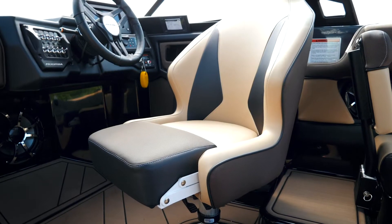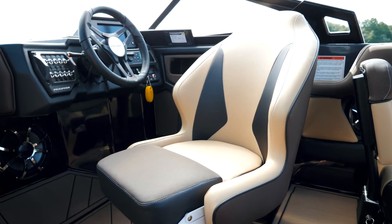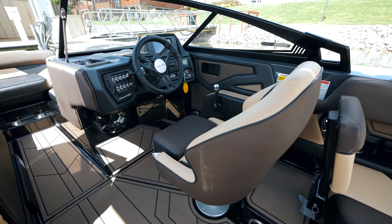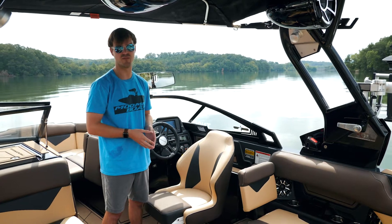For 2020, we have a new standard captain's chair across the entire Moomba line — extremely comfortable. Of course it's standard with swivel. It also has a standard seat bolster and a new optional seat riser, which allows you to raise and lower the seat to optimal height for maximum visibility and maximum comfort.